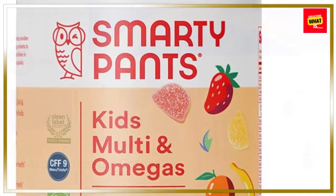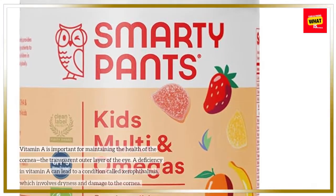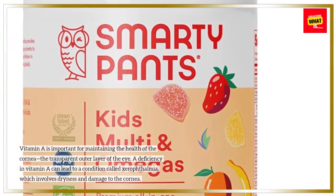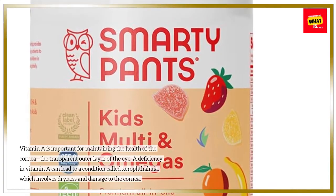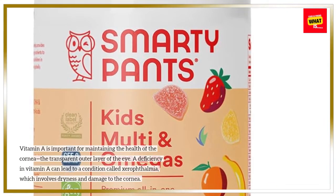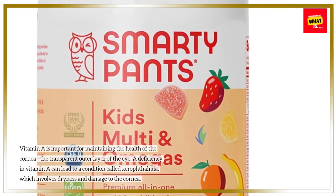Maintaining the Cornea: Vitamin A is important for maintaining the health of the cornea, the transparent outer layer of the eye. A deficiency in vitamin A can lead to a condition called xerophthalmia, which involves dryness and damage to the cornea.